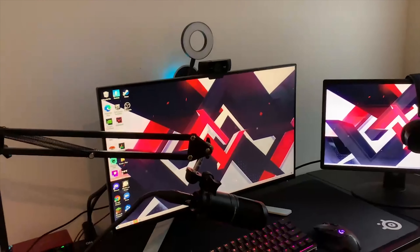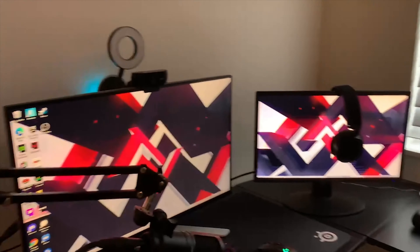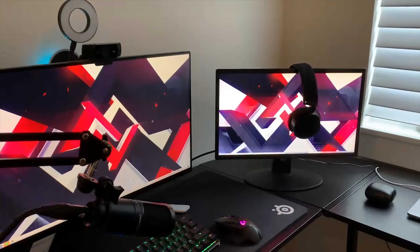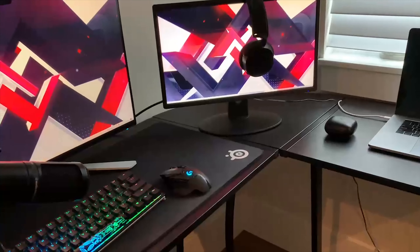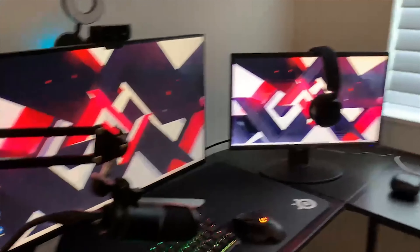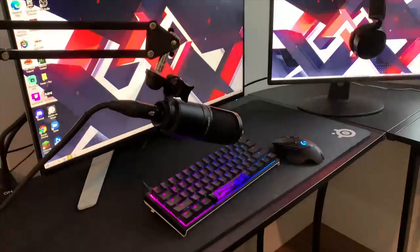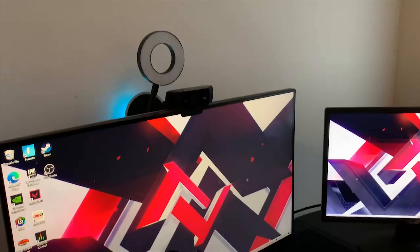On my main monitor, it's an Alienware 240Hz. My second monitor is a Spectre 75Hz. Of course, I have to rock the Evora wallpaper — that can be found in our Discord link in the description. I have a Ducky One 2 Mini keyboard, a Logitech G502 mouse on a SteelSeries mouse pad, a SteelSeries headset, an Audio-Technica AT2020 microphone connected to the Focusrite mix amp, and a Logitech C922 Pro webcam.